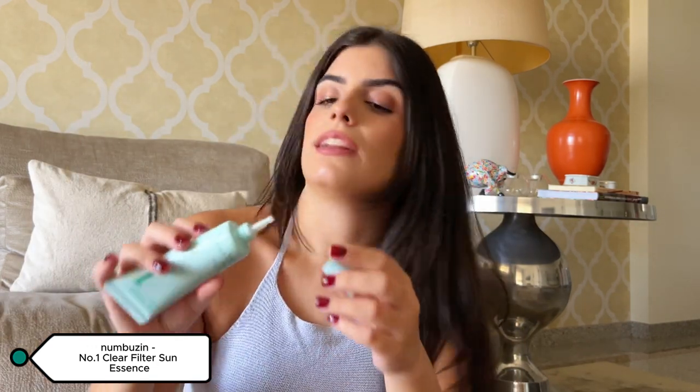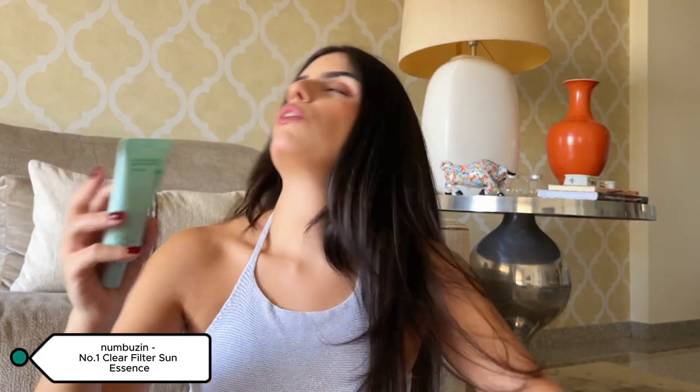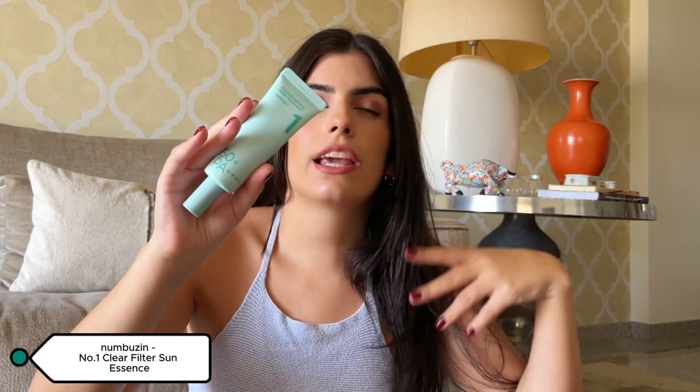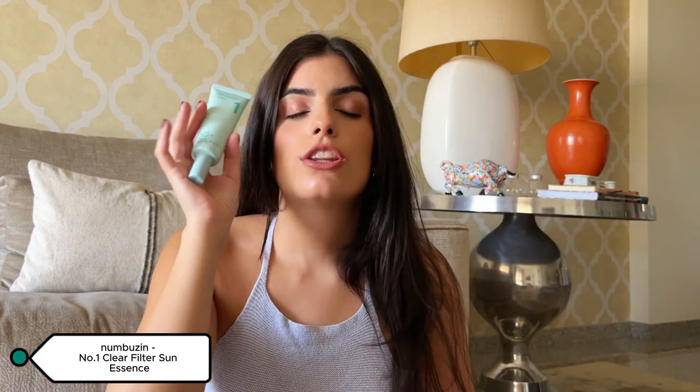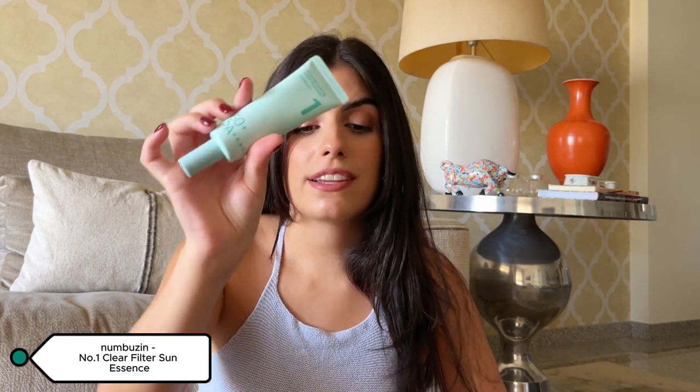It dries completely on your skin, you're not left with a greasy feeling, it works so well under makeup, it does not have a scent, and it works amazingly for my dry skin. If you are into Korean or Asian skincare, try this sunscreen — you will not be let down. Five stars out of five.